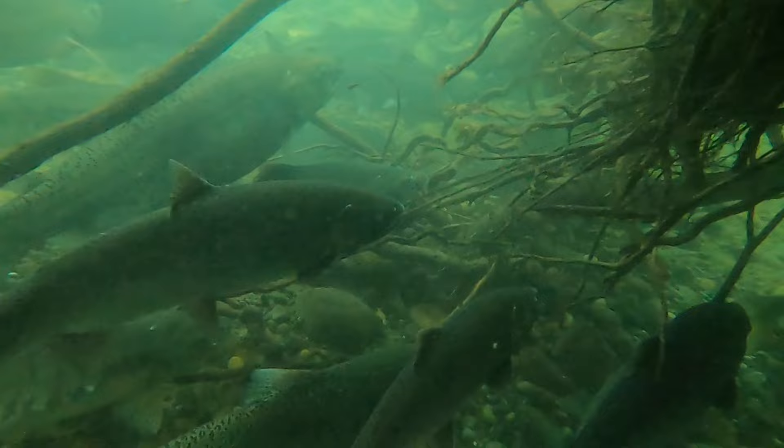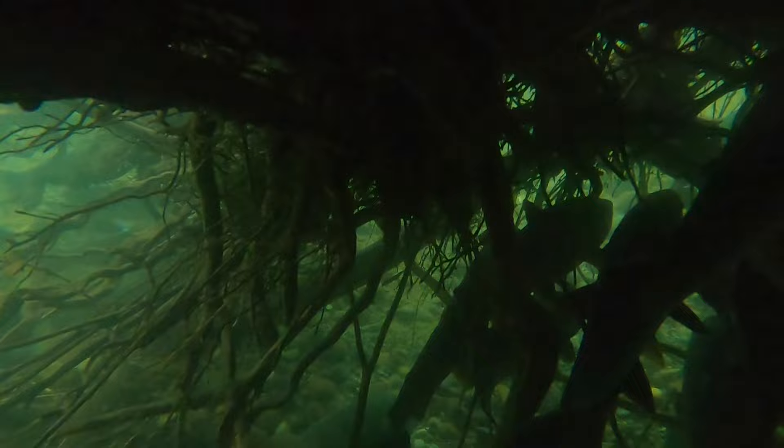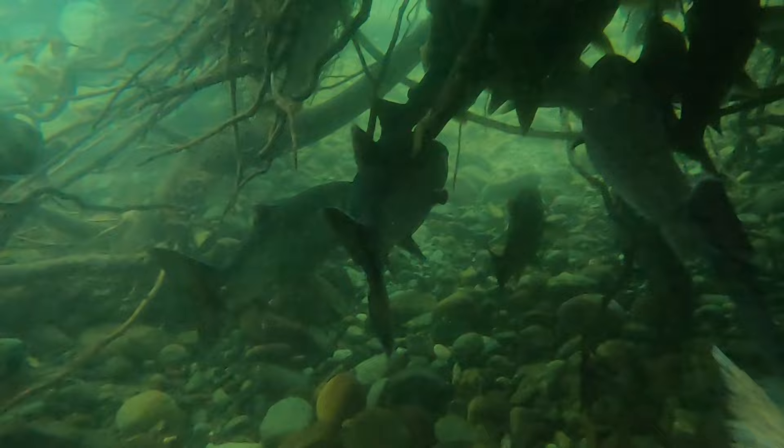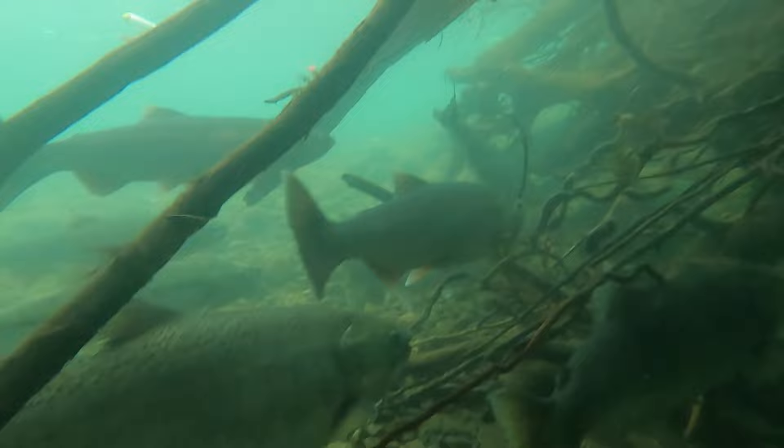Here you can see some big chinook salmon and some chum salmon swimming right alongside these coho. I've witnessed very little if any aggression among these fish. There's kind of a myth among anglers that the chum and the springs are mean to the coho and chase them, but I have never seen any of that. I think where that comes from is that when these fish start spawning they do turn quite aggressive, but while they're migrating up the river I have not witnessed any bullying among them.